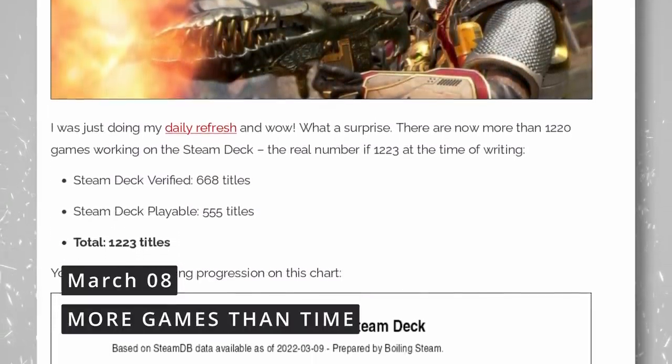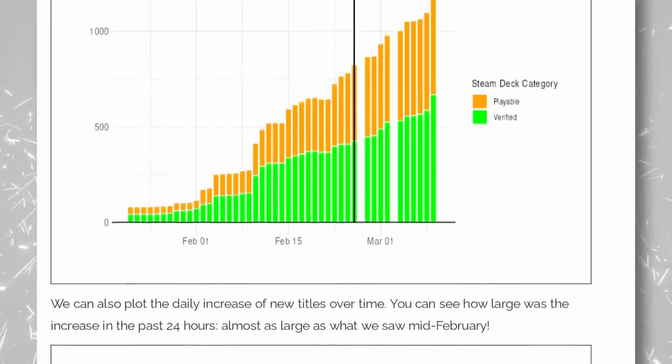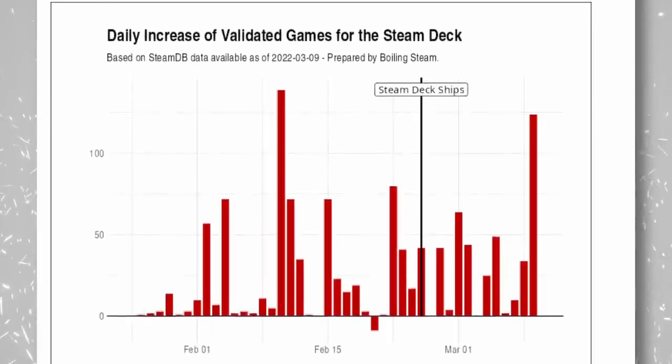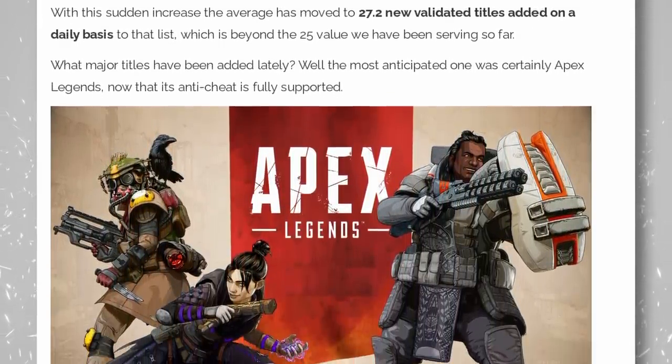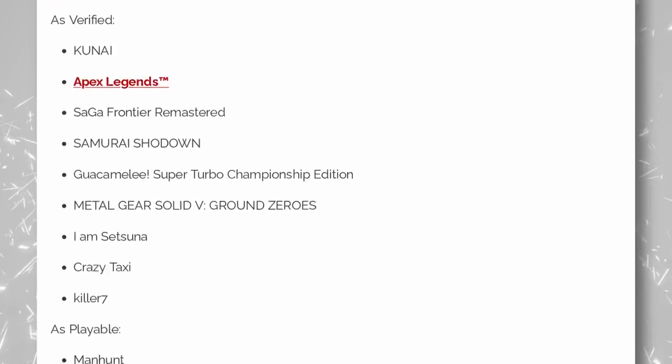There are now 1,220 games marked as certified or playable on Steam Deck — specifically 668 certified titles and 555 playable titles — with about 25 new titles added per day. Interesting titles added include Apex Legends (certified), Metal Gear Solid 5, Metro Exodus, Dead Island Riptide, Need for Speed Rivals, Tales from the Borderlands, and Red Faction Guerrilla. At 25 titles per day, it'll take a long time to finish reviewing the full catalog.